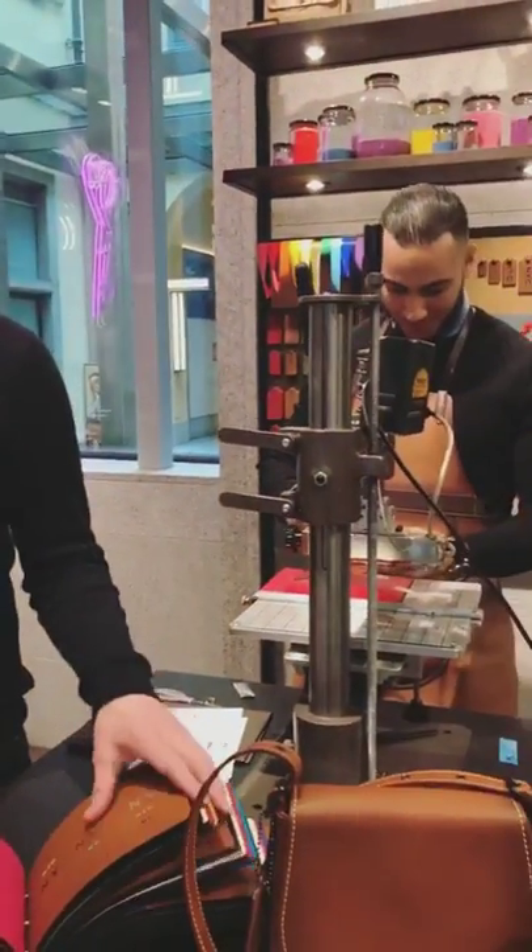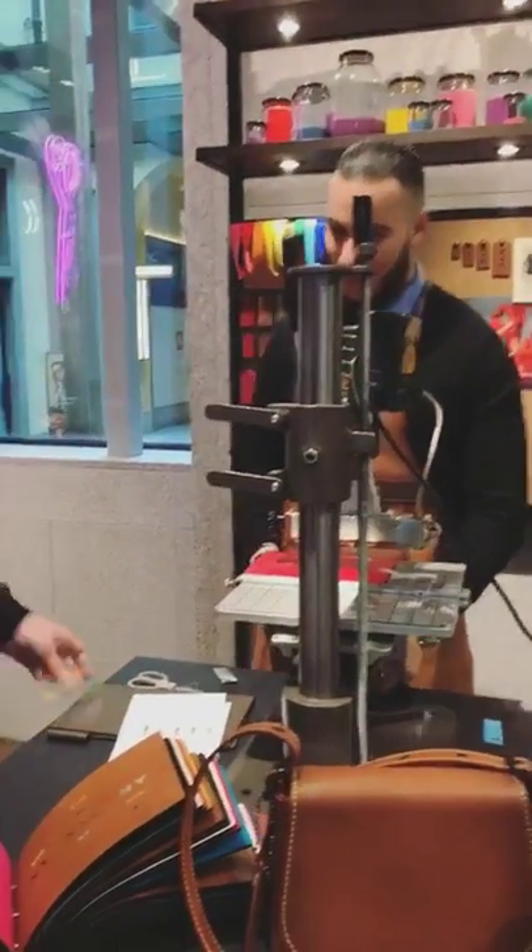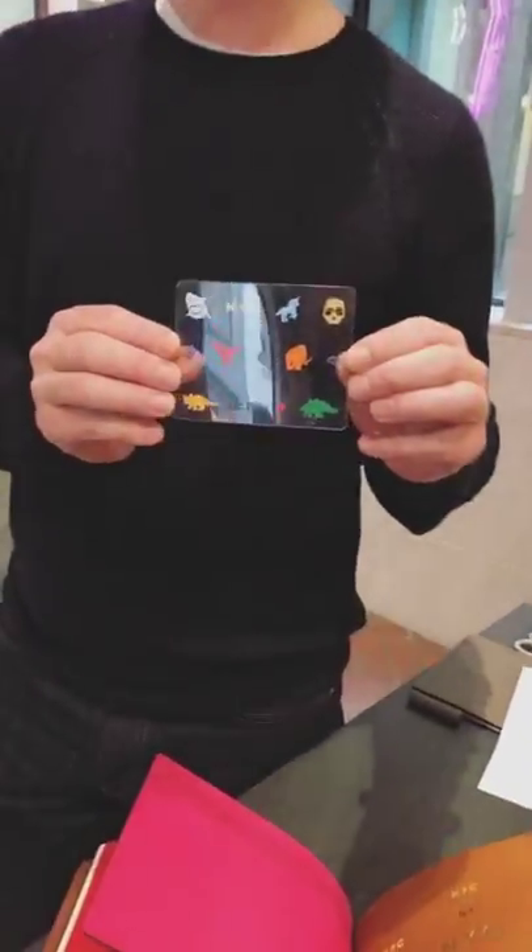This is the Coach craftsmanship bar, where you can have different monograms and different symbols on your leather goods.